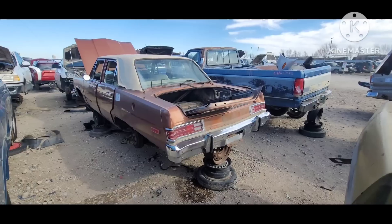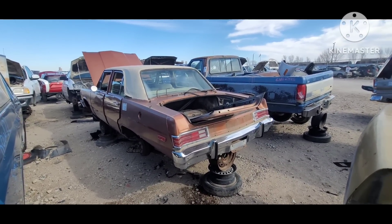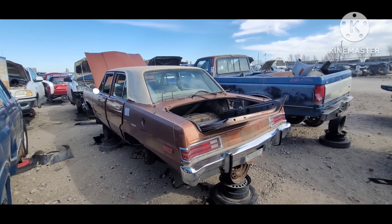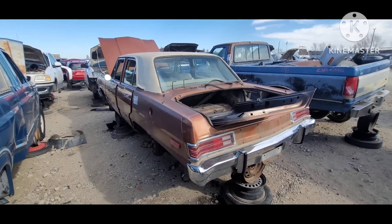And 76 was a transitional year. They did bring out the Aspen and the Volaré. So there's not a whole lot of these Valiants and Darts that were still model year 76, but there were a few.